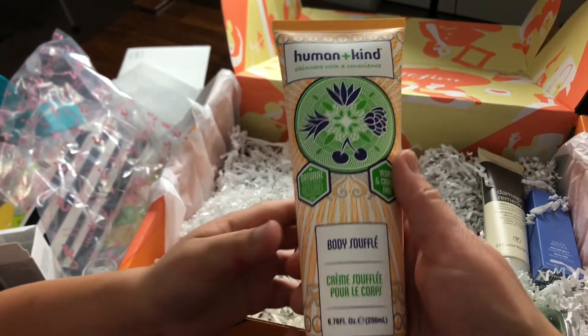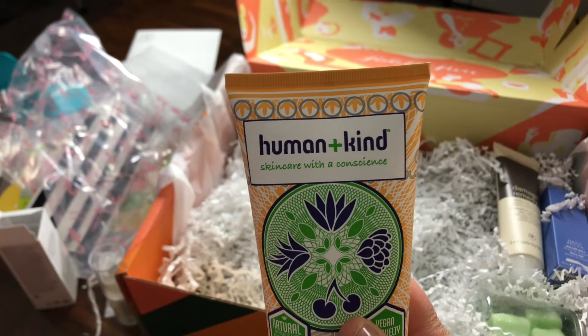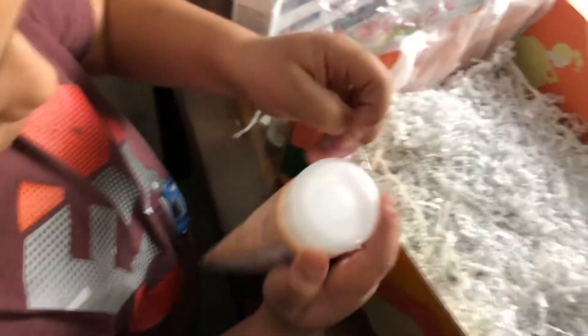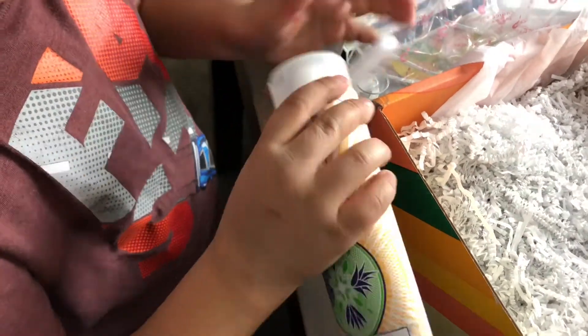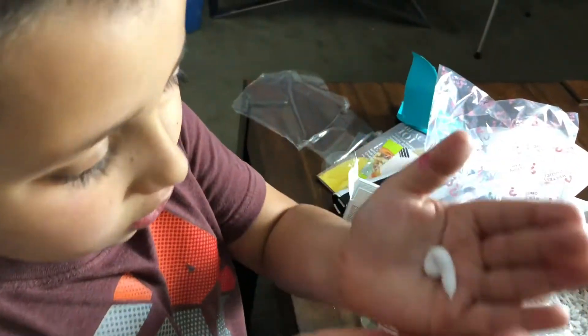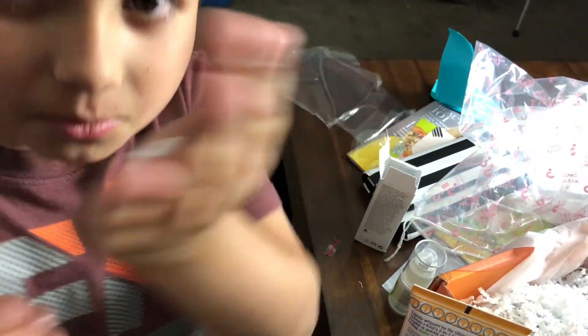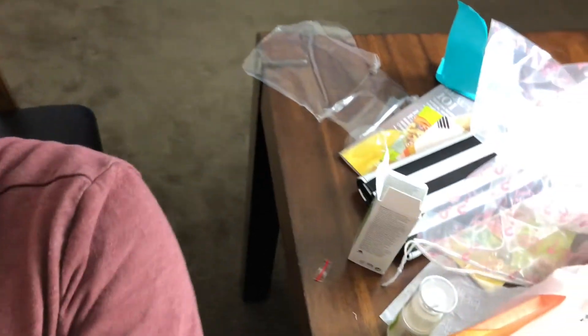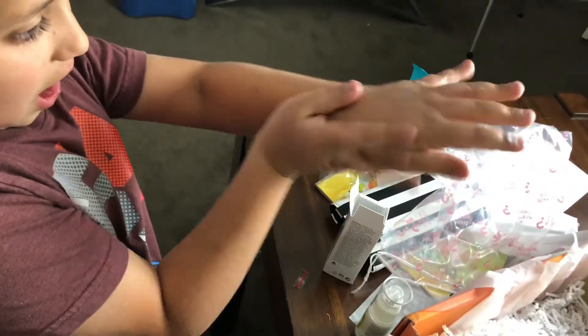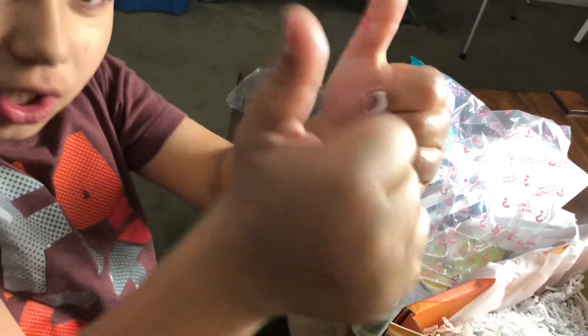So this is the body soufflé by Humankind Skincare with a Conscience. Go ahead Dylan, give it a smell — let's see if you approve. Do you need help with the packaging? No, you got it. Smell it first... you like it? Mmm, that does smell good! Well, you said you had some dry skin today so rub that on your arms. I'm gonna give it a big thumbs up!